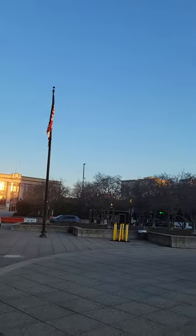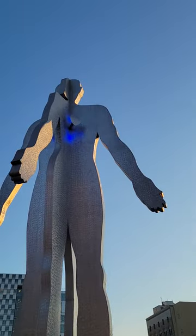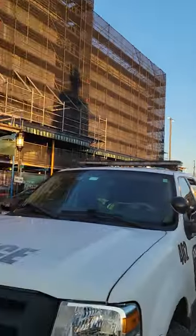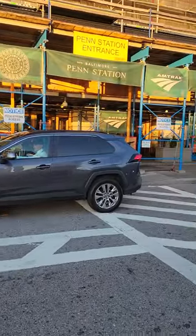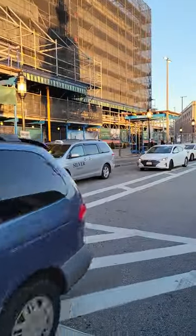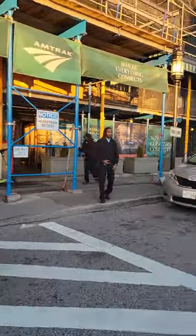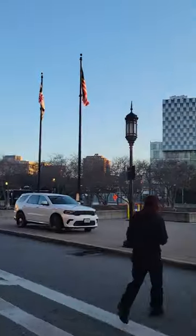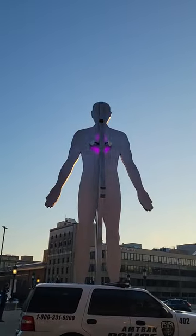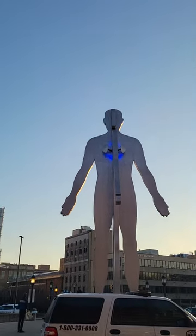Wait, maybe you can see the main side — I'll get farther away so you can see it. I ain't trying to get hit by a car, even though pedestrians have the right of way. I'm gonna turn around so maybe you can see the man side. Did y'all see that? From one angle it's a woman, from another angle it's a man.